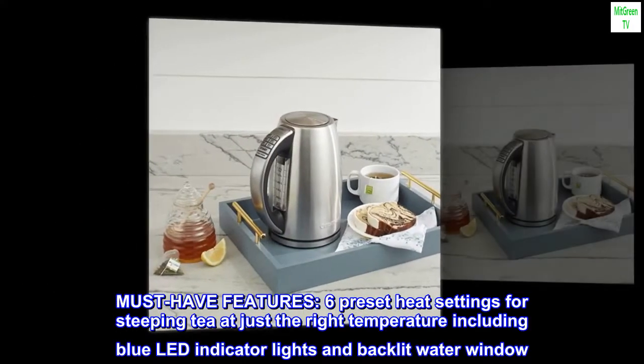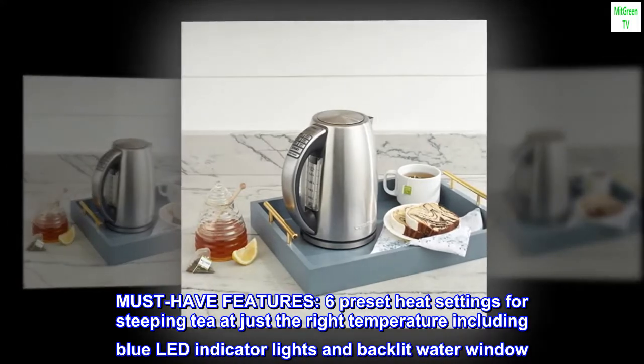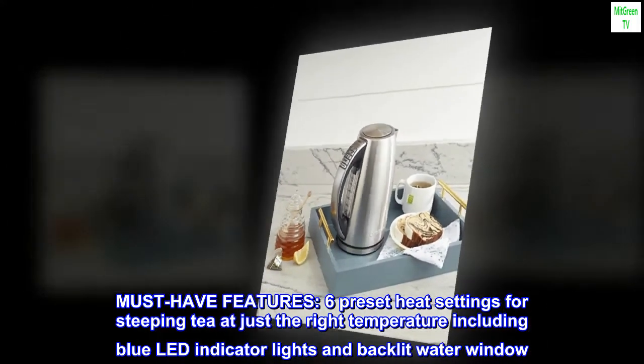Must-have features: 6 preset heat settings for steeping tea at just the right temperature, including blue LED indicator lights and a backlit water window.